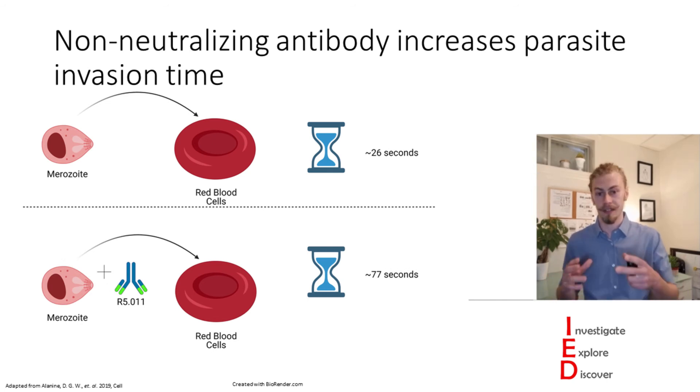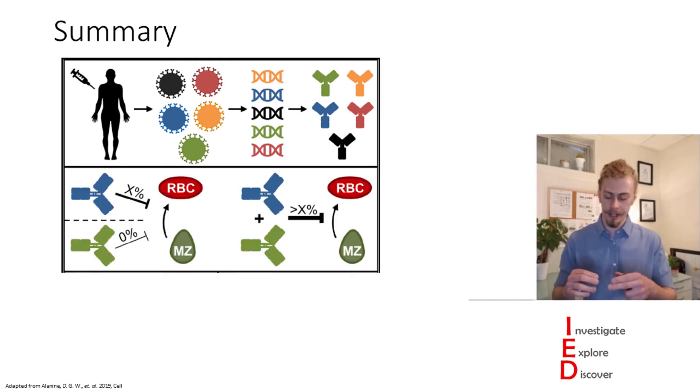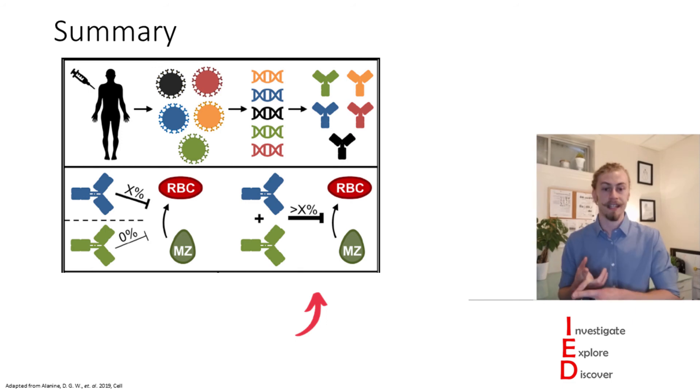However, with the addition of this non-neutralizing antibody, this invasion time was increased about three times to around 77 seconds. So in summary, the authors of this paper found antibodies from vaccinated volunteers specific to Rh5 and looked at their ability to inhibit growth by themselves and together, finding that when some of these antibodies work together they have increased inhibitory potential.